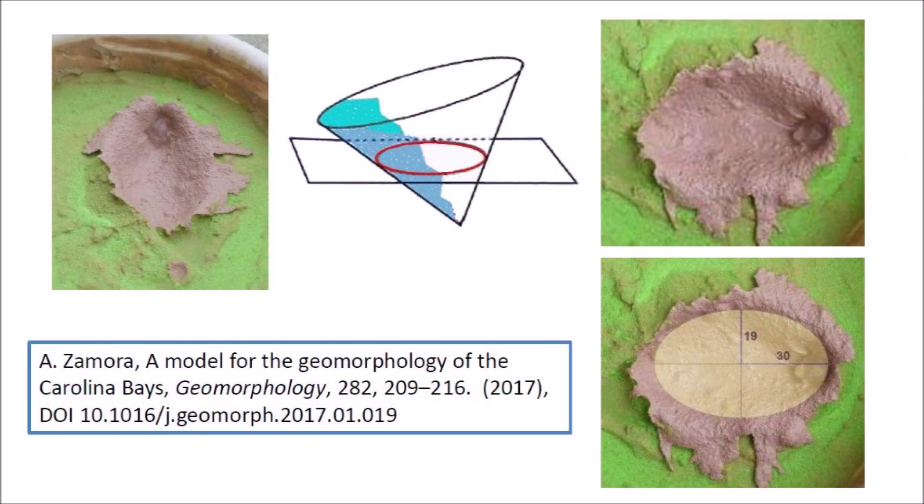Since ellipses are conic sections, in 2017 I wrote a paper proposing that the Carolina Bays originated as inclined conical cavities and that they were created by secondary impacts of glacier ice ejected by an extraterrestrial impact on the Laurentide Ice Sheet by the Great Lakes. The width-to-length ratios of the Carolina Bays averaged 0.58, which corresponds to an inclination of approximately 35 degrees.